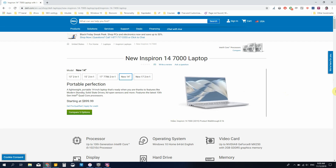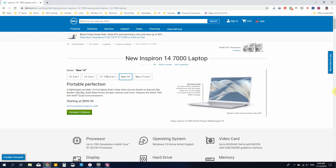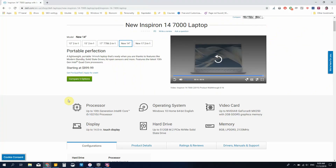Here is the presentation page of the Dell Inspiron 14 7000, and the video rolling there doesn't actually bring up the interesting points of this computer. So that's why I'm here to tell you why this is an interesting computer. It has the 10th generation Intel Core i5-10210U, Windows 10 Home, up to NVIDIA GeForce MX250 with 2 GB memory, a 14-inch touch display, up to 512 GB SSD and 8 GB of memory. We're going to go down to see the different models and see how they compare.